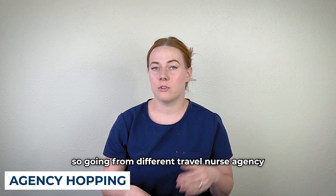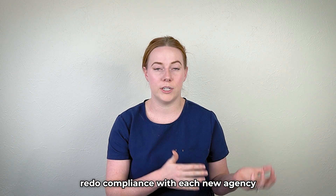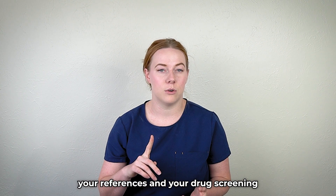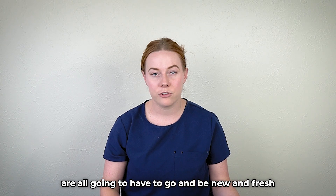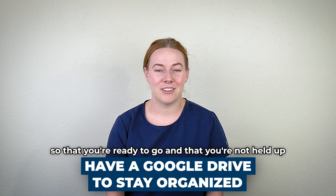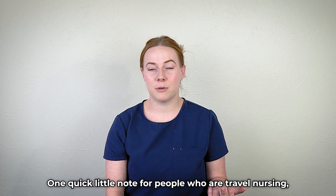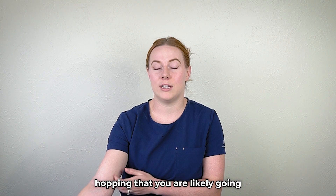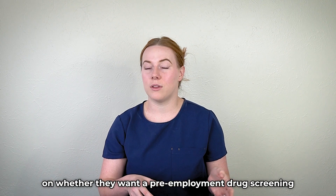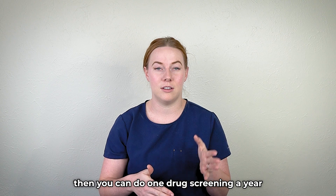There are a couple things to know about agency hopping — going from one travel nurse agency to another. It's often the best way to get a little more money. However, it also means you're going to have to redo compliance with each new agency you onboard with. You'll have to show all of your immunizations, your documents, your references, and your drug screening — all fresh for every single new agency you work with. That's why it's even more important to have a drive where you keep all your documents ready to go. Also, if you're agency hopping, you're likely going to have to do a drug screen between each new contract. If you're with the same agency, it's facility-driven on whether they want a pre-employment drug screening. Sometimes if hospitals aren't requiring it, you can do one drug screen a year.